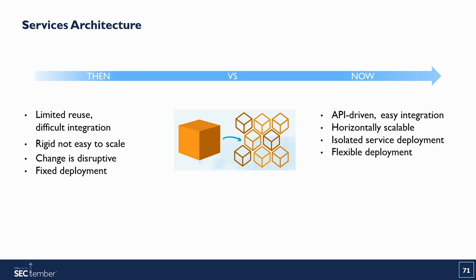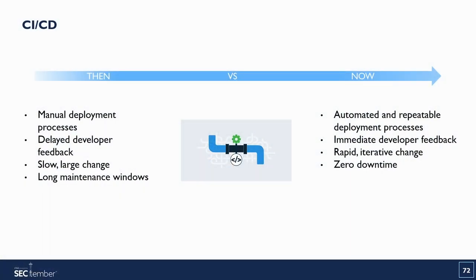Looking at the services architecture, in the past it offered limited reuse, was difficult to integrate, not easy to scale, rigid, disruptive, and had fixed deployment. Today we have an API-driven, easy integration architecture that's horizontally scalable, with services developed in isolation and a flexible deployment model. For CICD, past processes were manual, slow with little developer feedback, huge changes, and long maintenance windows. Today, feedback comes very quickly, processes are repeatable and automated, and we have virtually no downtime. Things have improved dramatically with cloud-native technologies.